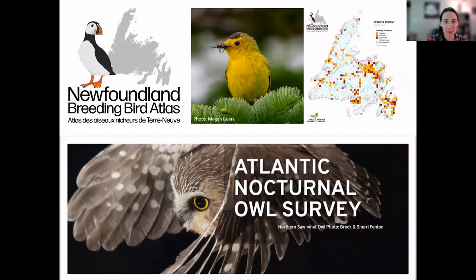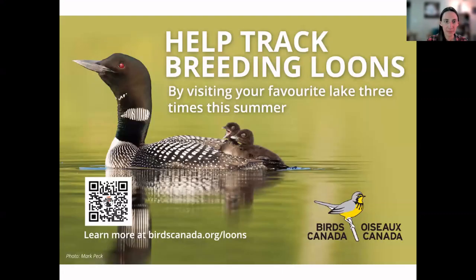Catherine will be doing a presentation this Thursday about the owl survey. If you haven't signed up and you're free Thursday evening at 7:30, definitely register for that one. You'll be able to learn how the owl survey works, how you can get involved, and just more about owls, which is always a good time. You can also help track breeding loons by visiting your favorite lake three times this summer — more information at the link on the slide.